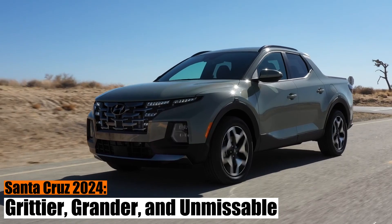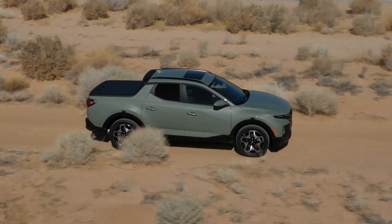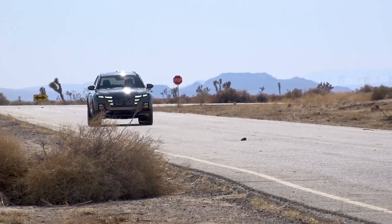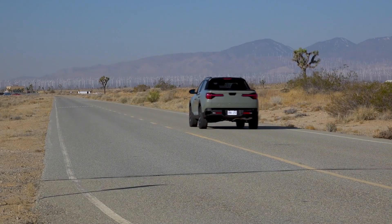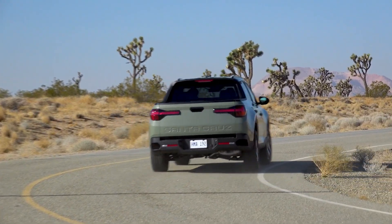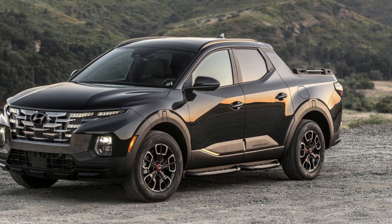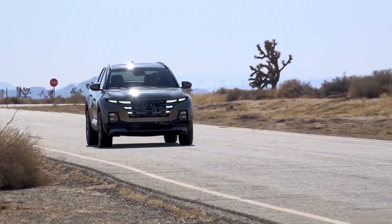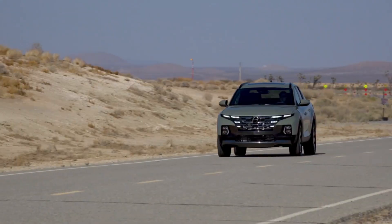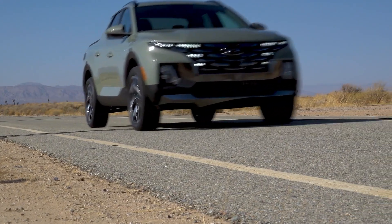Santa Cruz 2024 — grittier, grander, and unmissable. Until now, the Santa Cruz was admired for its finesse, futuristic tech, and commendable towing prowess. Some, however, felt it was a tad too dainty for a pickup. Enter 2024, and the game changes. Hyundai is shaking things up with the all-new XRT trim level, injecting a wild, beefy spirit into the Santa Cruz. If you've been keeping tabs on Hyundai's latest moves, you might recall seeing this trim grace the Tucson and Palisade. With the Santa Cruz, this means a visually striking pickup that screams raw power and character.